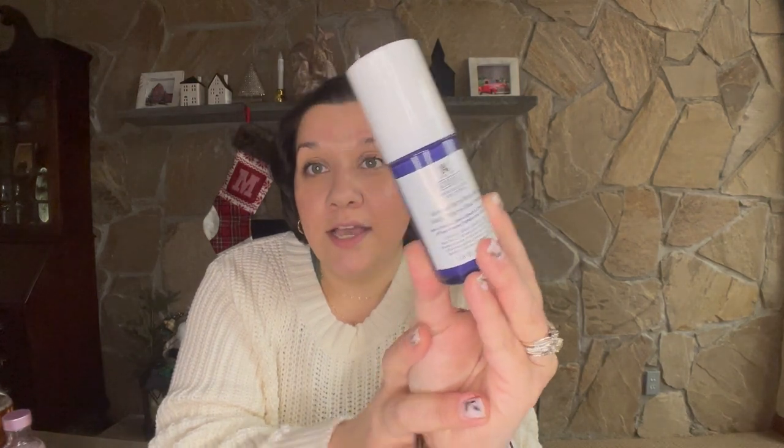Once that's dry, I go in with this other Fresh product — the Deep Hydration Oil Infused Serum. It's water and oil combined; you shake it up, put a few drops on your hand and apply it. Then I go in with the Kiehl's Retinol Skin Renewing Daily Microdose Serum. I can't use regular retinol, but this is a microdose so I'm still getting the retinol effect around my eyes and where fine lines develop, without irritating my sensitive skin. I've been using all these products for about a month and I've definitely noticed a difference.